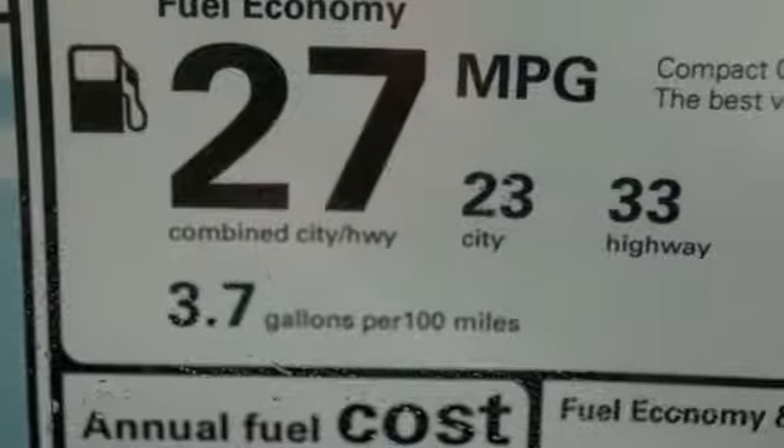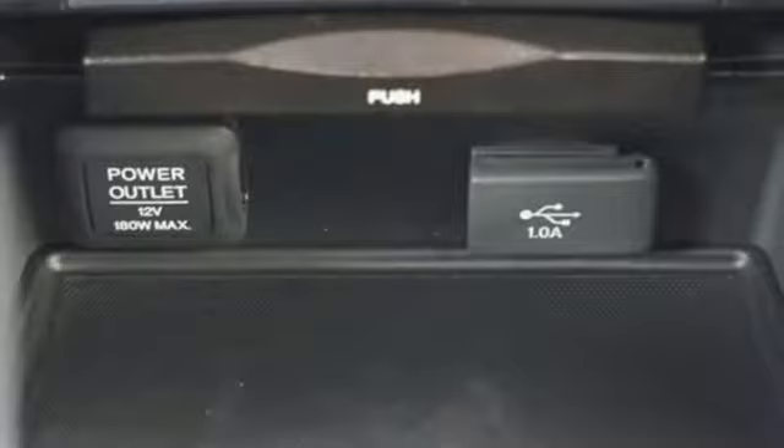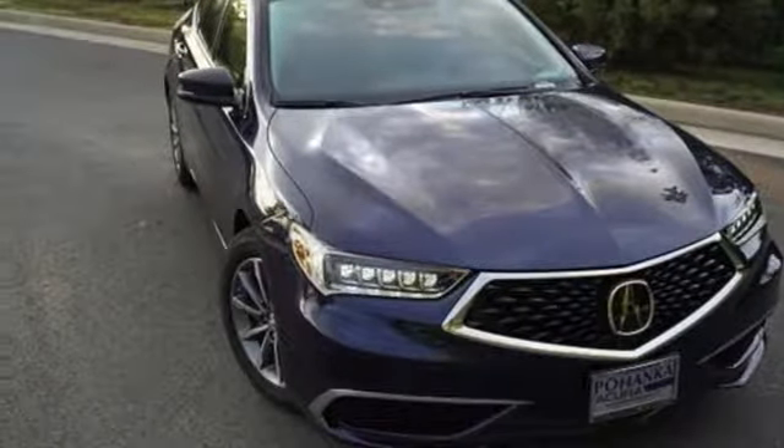Acura believes if there's a better way, take it. They say a journey of 1,000 miles begins with one step. Well, in this case, it begins with a test drive. Start your next adventure today.